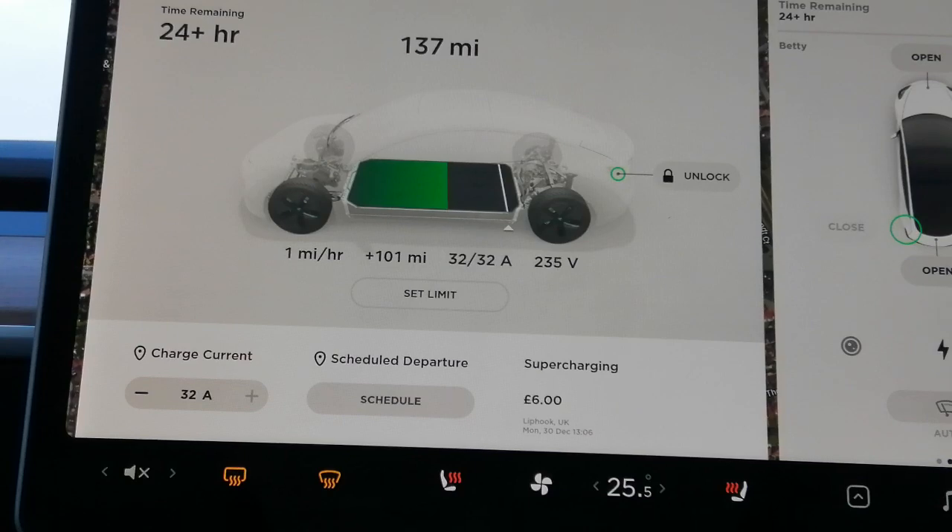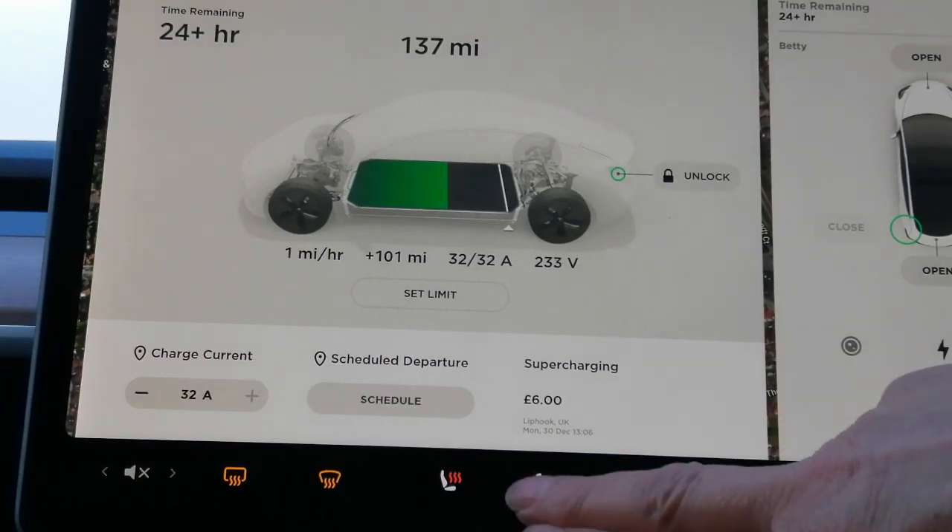It wouldn't constantly be like this because as soon as it gets up to temperature the heating turns itself down and backs off until it gets up to the temperature you set it at. So I'll turn it all off and you'll see all the figures go backwards.